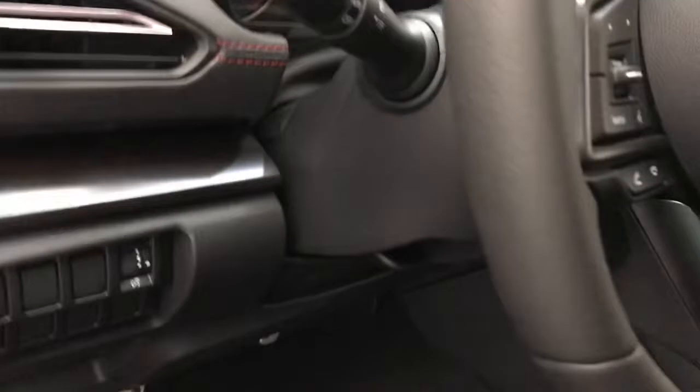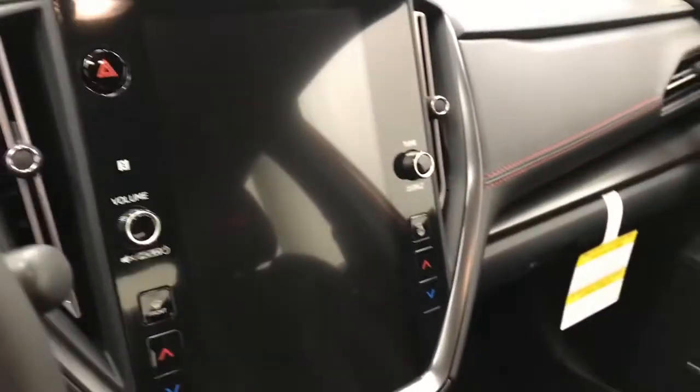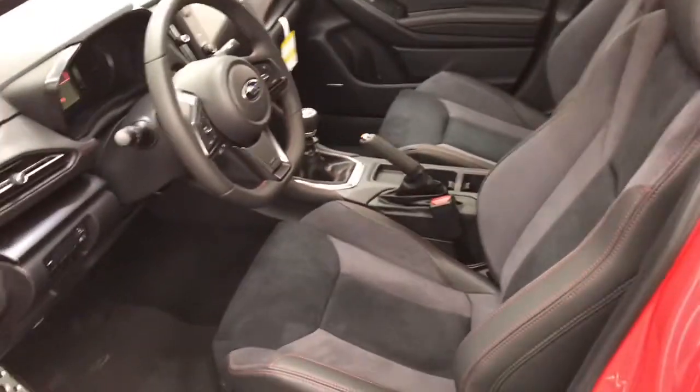Sunroof, light controls, tracking control, tilt and telescope, cruise control, hands-free communication and audio controls, infotainment system with navigation, and climate control with AC. The interior color is black.